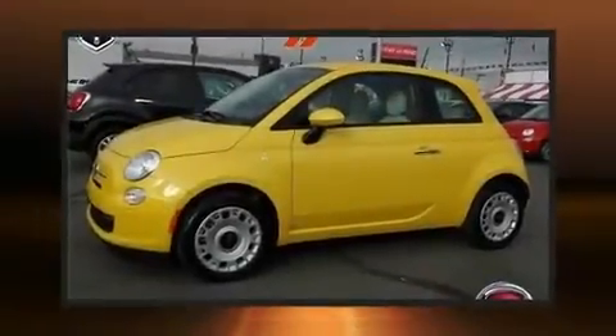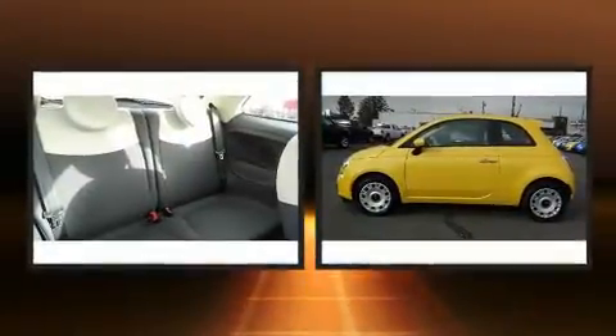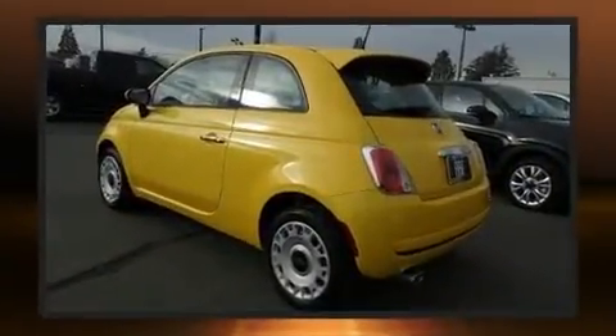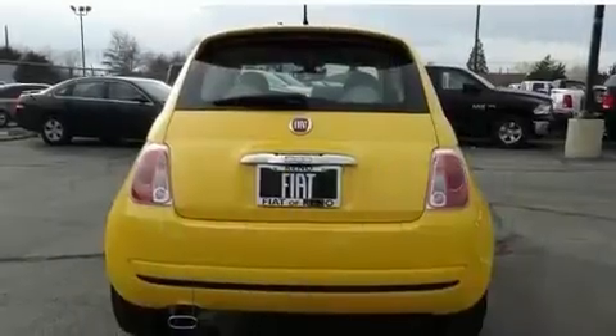Get excited about the 2016 Fiat 500. This two-door, four-passenger hatchback provides a satisfying ride for all passengers. Smooth gear shifts are achieved thanks to the efficient four-cylinder engine, and for added security, dynamic stability control supplements the drivetrain.